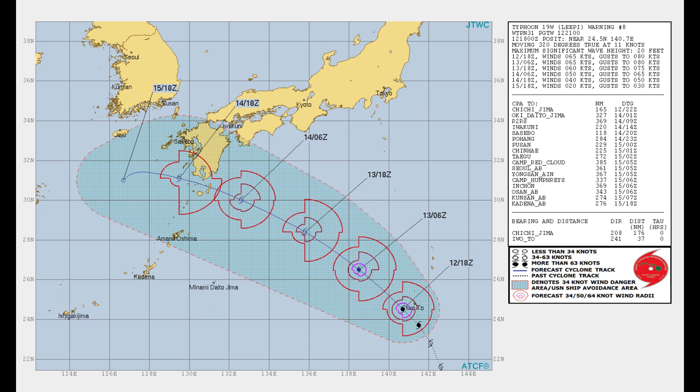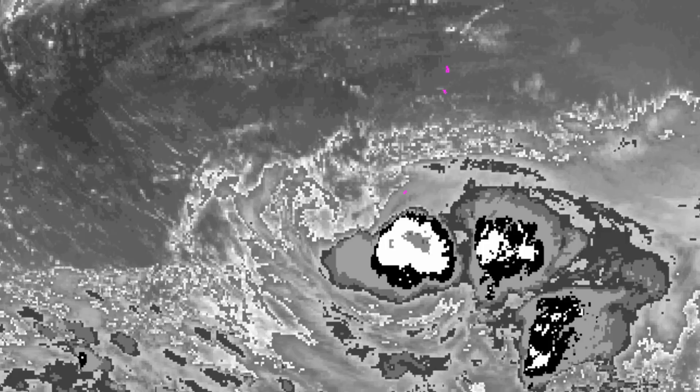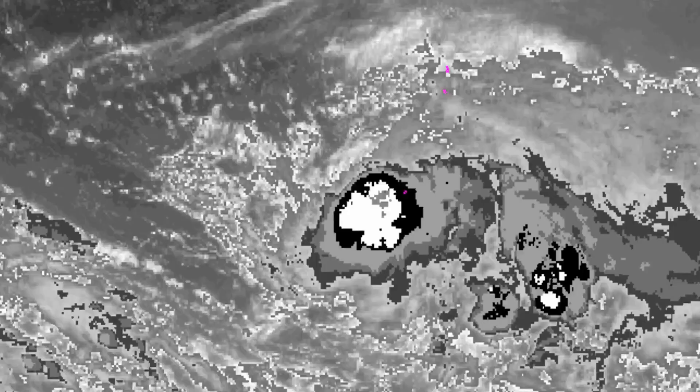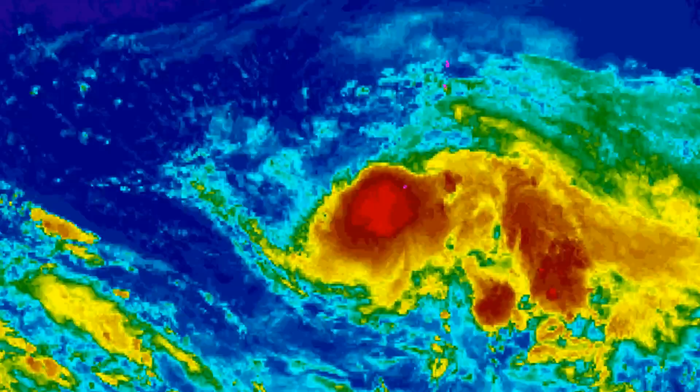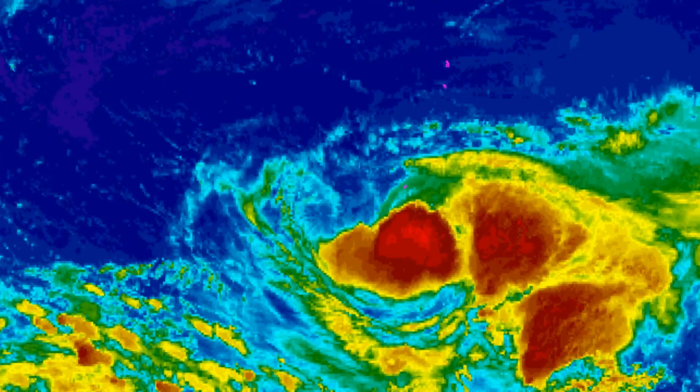Animated infrared satellite imagery depicts a midget system, 60 nautical miles across with a very compact eye wall. The initial position is placed with high confidence on a cloud-filled pinhole eye in the infrared loop.